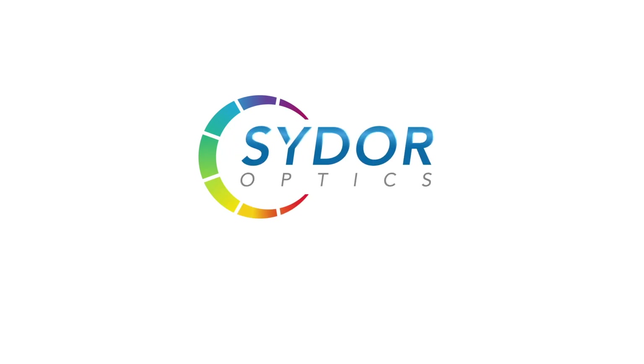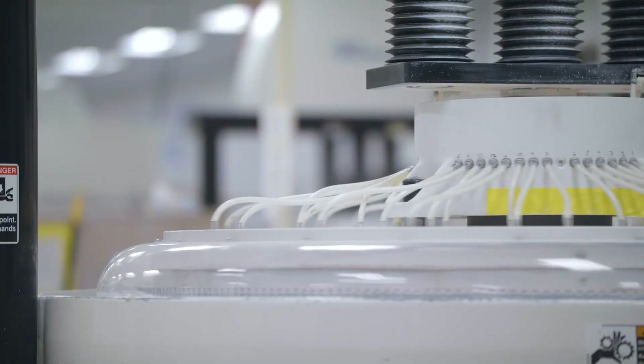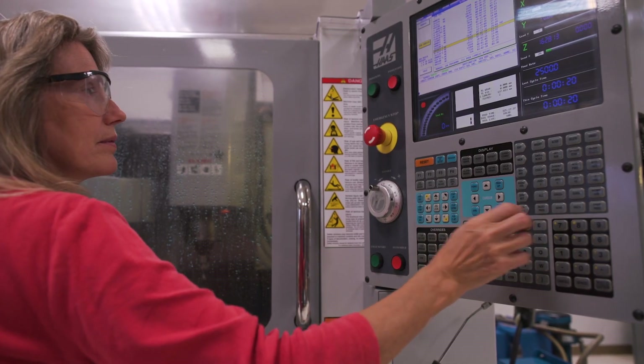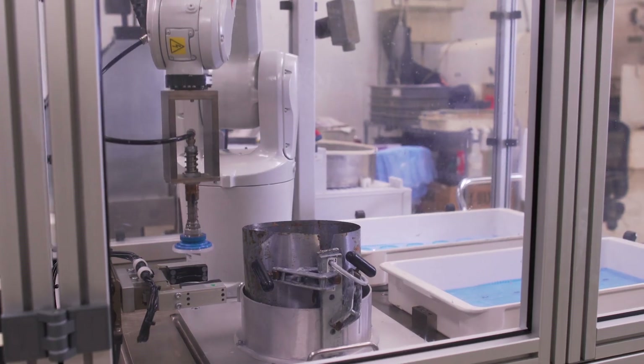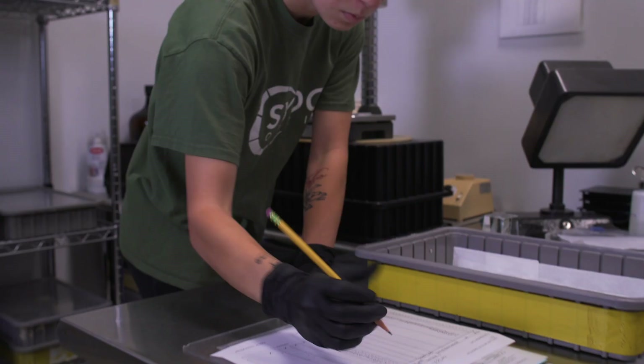Cider Optics is the global leader in custom, flat-surfaced, parallel and wedged optics manufacturing. The Cider Optics team is committed to providing our customers with the highest quality, precision flat optical products possible. We are committed to our customers' success with a constant focus on their current and future needs.